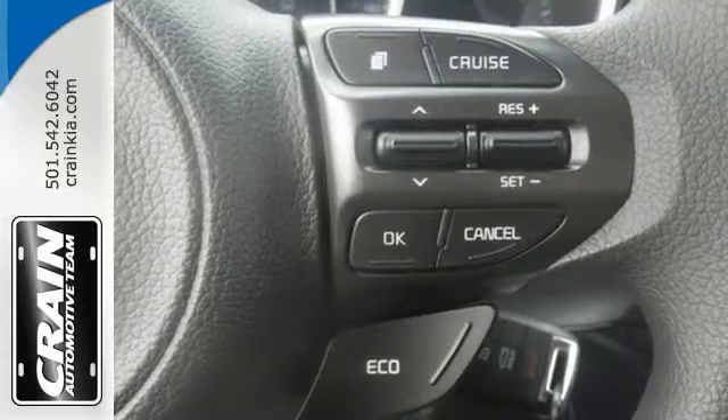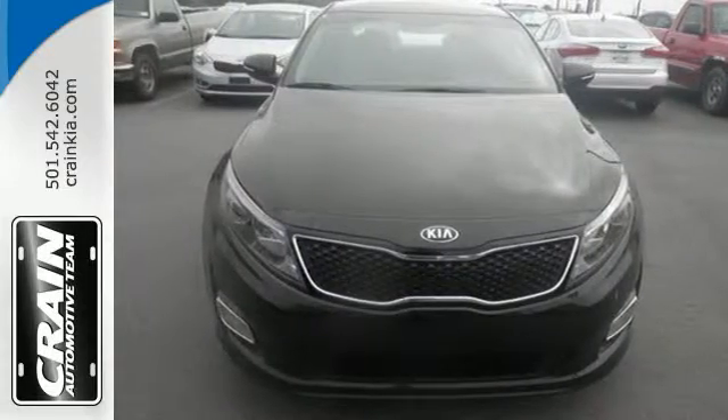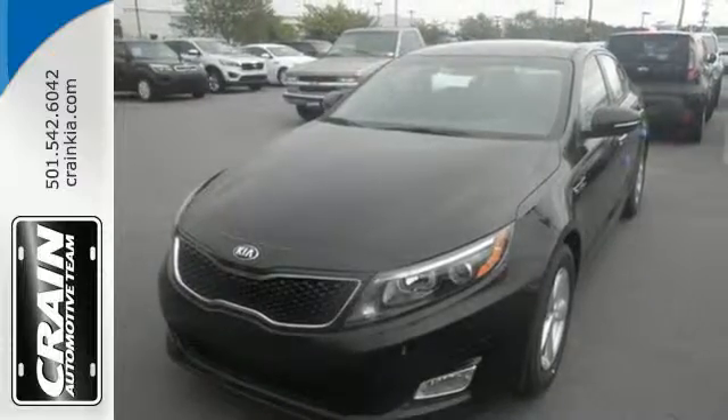To keep you safe, it has fog lights, heated mirrors and advanced airbags. For superior style and comfort, make this Kia Optima yours today.